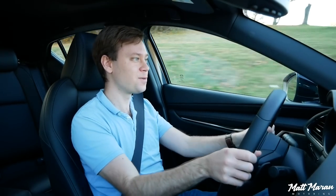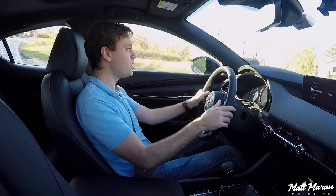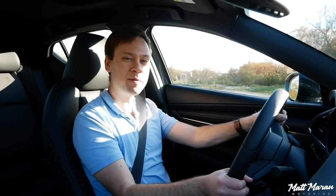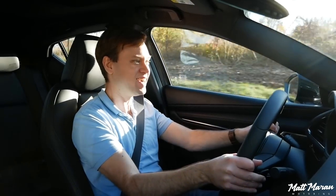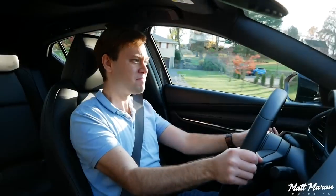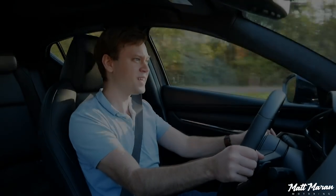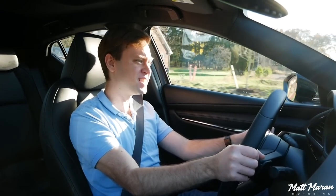That mid-range punch is where this thing really feels strong — pretty awesome. I'll slap it into manual mode to try out the transmission. Just going to punch it in first — very nice response. Second gear going from 3,000 to 4,500 rpm feels quick. Trying the downshifts now.